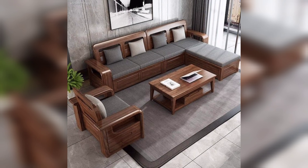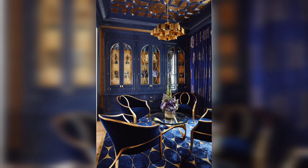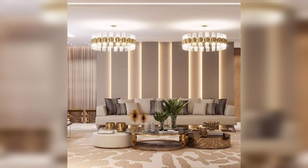Hang shelves on the wall. Adding shelves to your walls is an excellent way to utilize vertical space. You can store books, photos, and other decorative items on the shelves, freeing up valuable floor space.